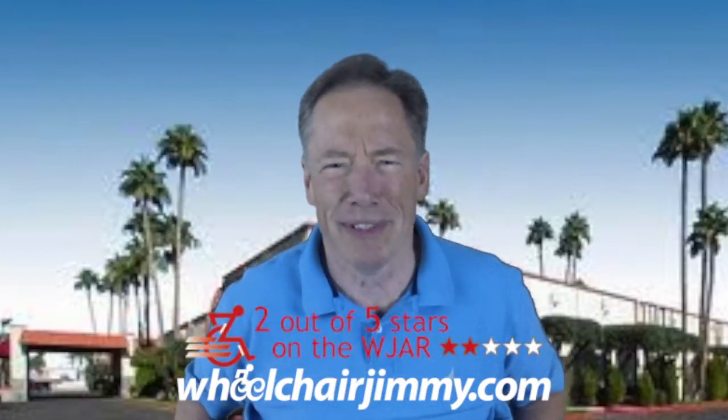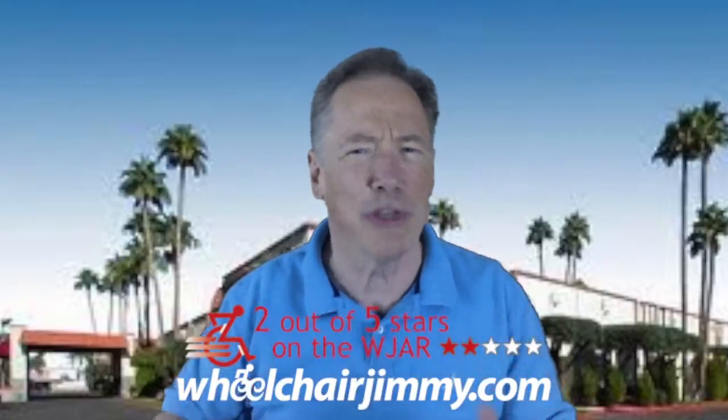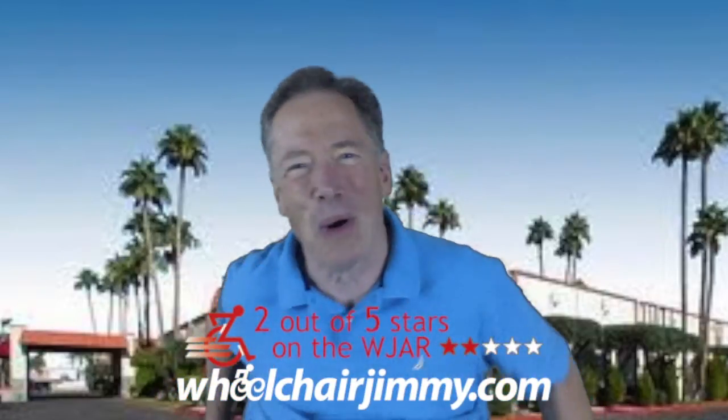this hotel gets a two. If you're in a wheelchair, I would avoid this hotel. Roll on, America!